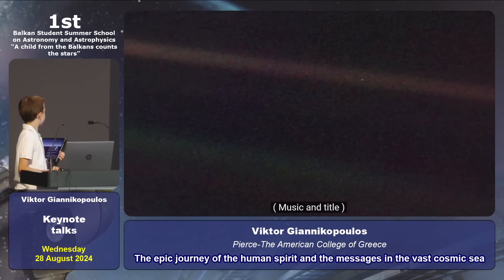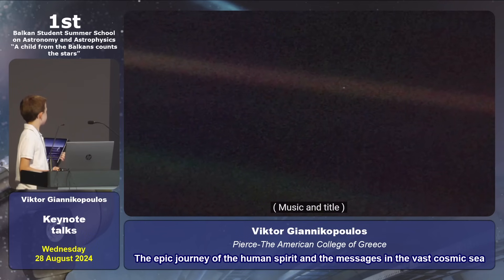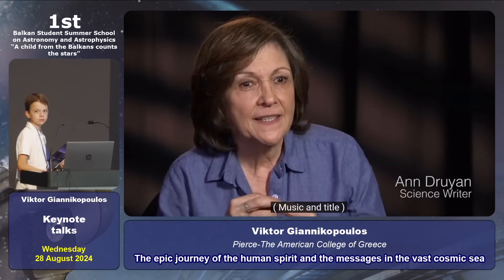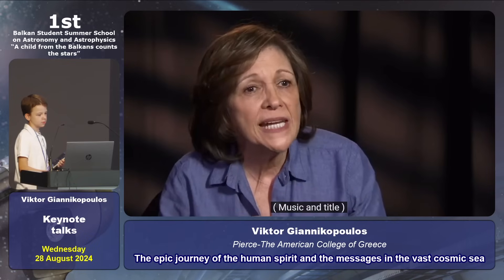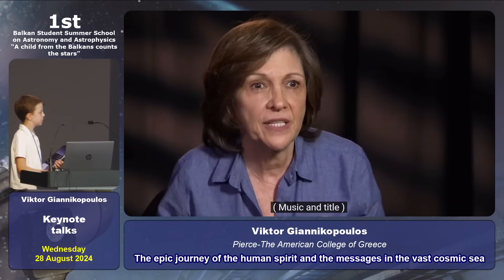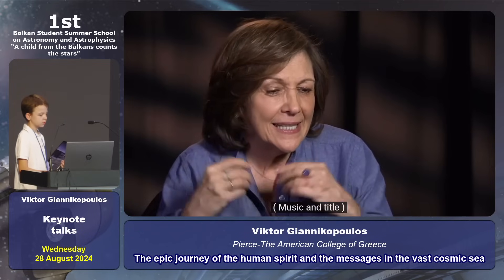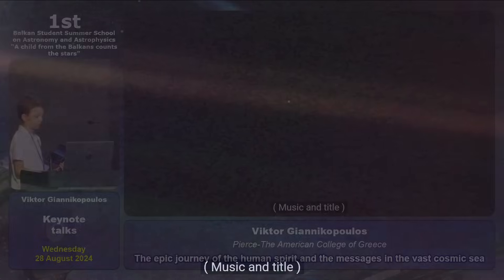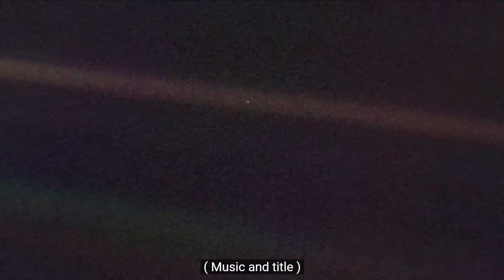This was the pale blue dot. This was our willingness to see the Earth as a one-pixel object in a far greater cosmos. It's that humility that science gives us — that weans us from our childhood need to be the center of things. And Voyager gave us that image of the Earth that is so heart-tugging, because you can't look at that image and not think of how fragile our world is, and how much we have in common with everyone with whom we share it — our relatedness to everyone on this tiny pixel.